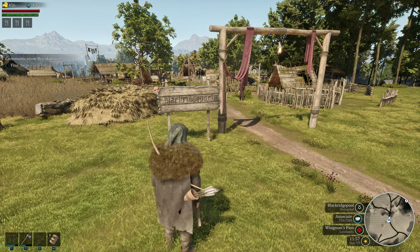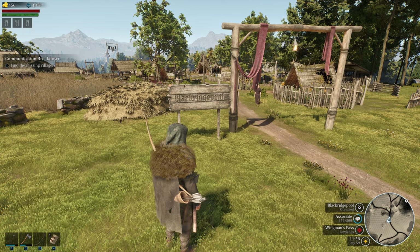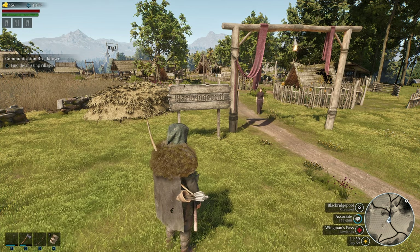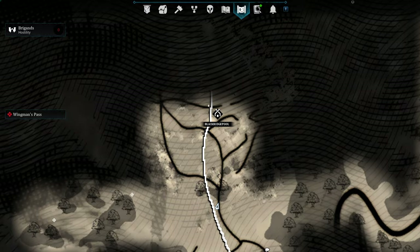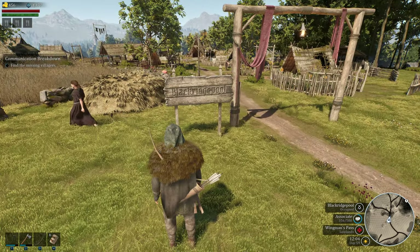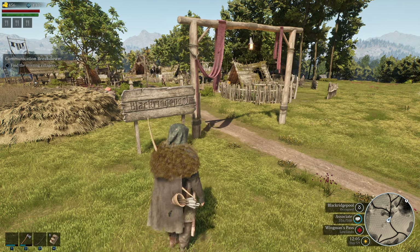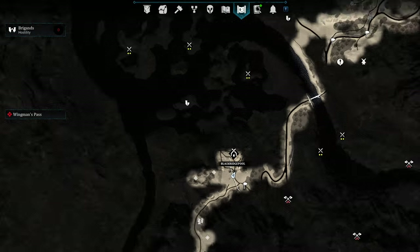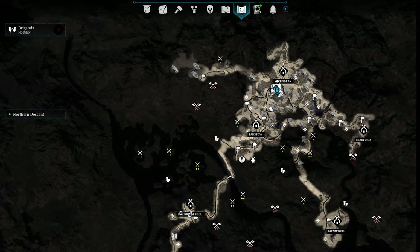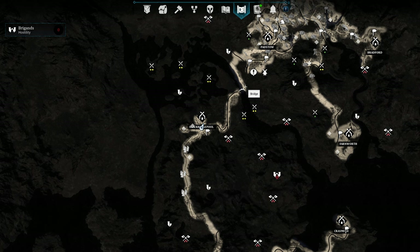There's a reason I'm standing over here where I'm at, and you can actually see it in the background. Everybody's running for their lives because bandits patrol right along here, and that's actually where the vendor is. So I'm kind of chilling back here for a moment to see where the bandits end up. We are in Black Ridge Pool. Getting across that bridge without the patrols getting to you is rough.